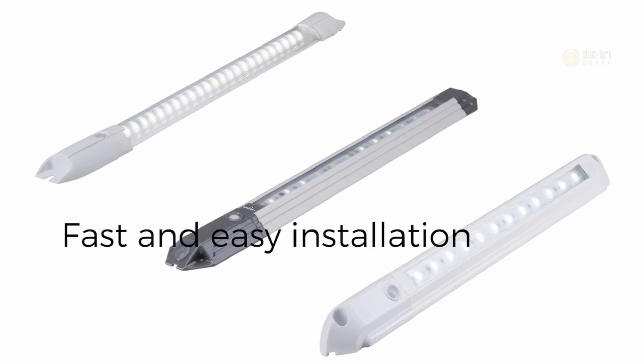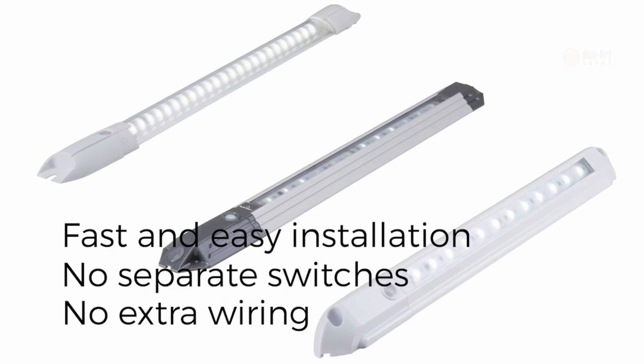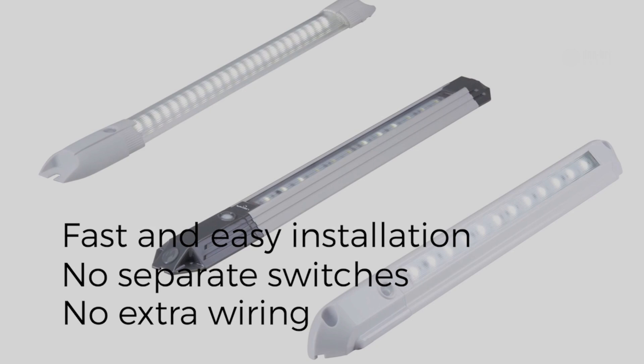Installation is fast and easy — no separate switches or additional wiring, just connect two wires to install the light.